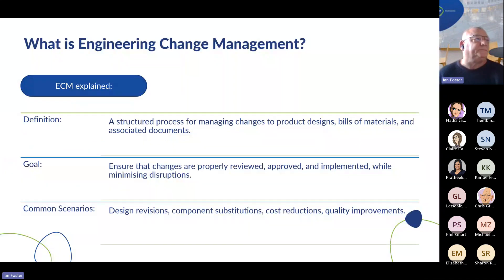So what is it? The definition of engineering change management: it's a structured process for managing changes to product designs, bill of materials — and in that you can include formulas — and associated engineering documentation. The goal is to ensure that changes are properly reviewed, approved, and implemented whilst minimising disruptions to the business. Common scenarios are concerned with design revisions, component substitutions, cost reductions, and probably the most important — quality improvements in the design product.